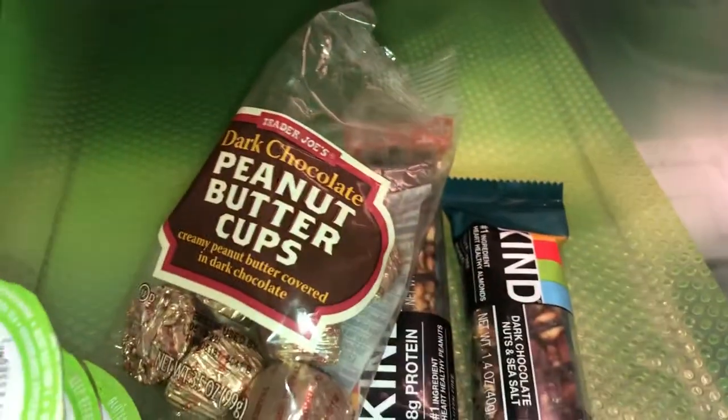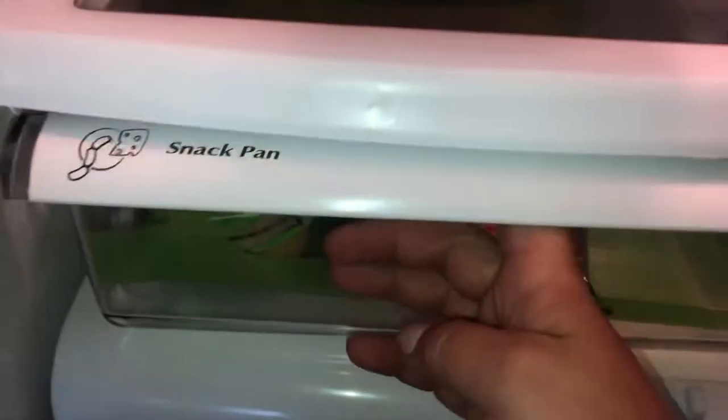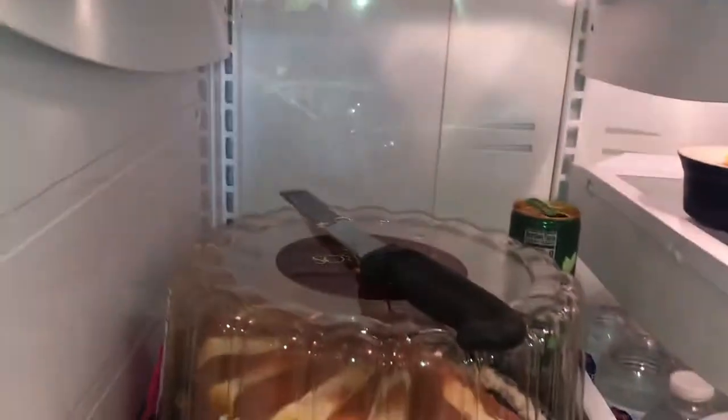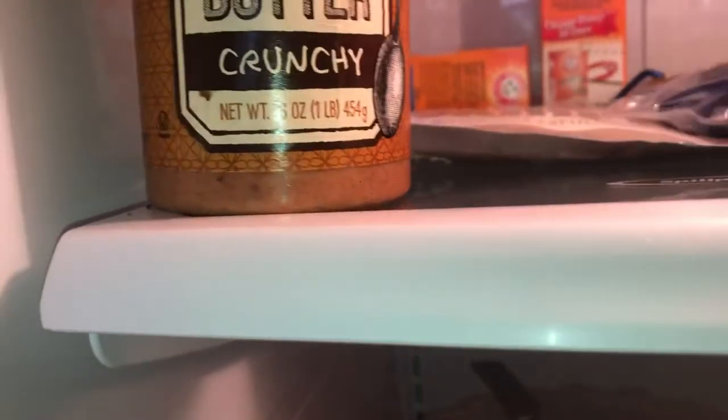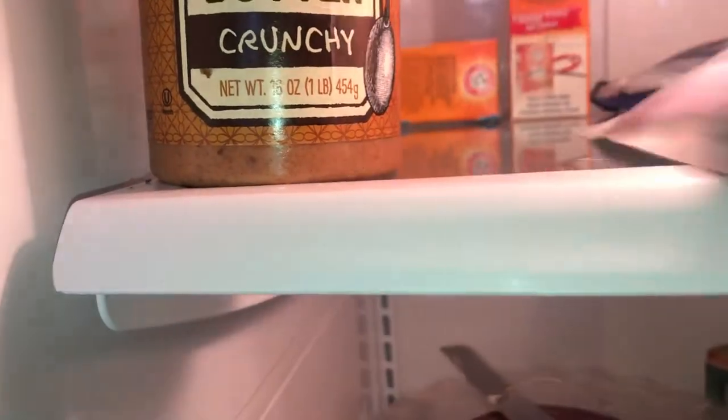We brought Kind bars and Reese's peanut butter cups from Trader Joe's kept in the cooler so they don't melt on a hike. We also brought cooling towels from Amazon — I'll link them below. They have a carabiner to clip onto your hiking bag for when you get hot. I have three of those. We also brought almond butter from Trader Joe's.